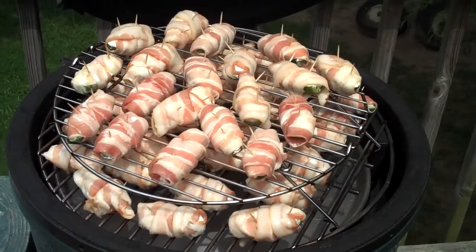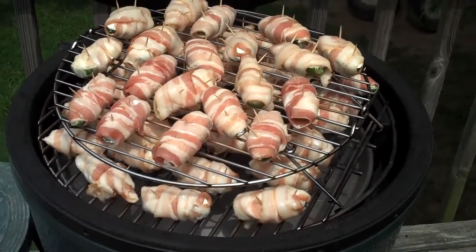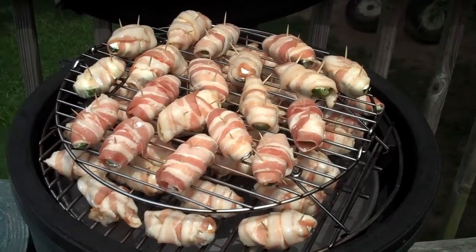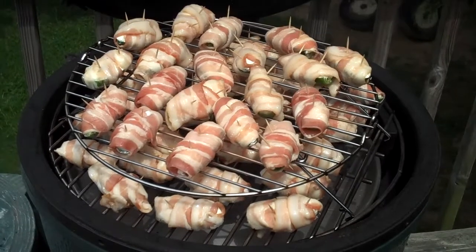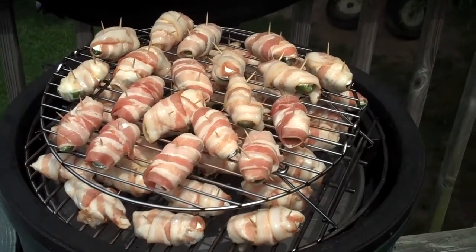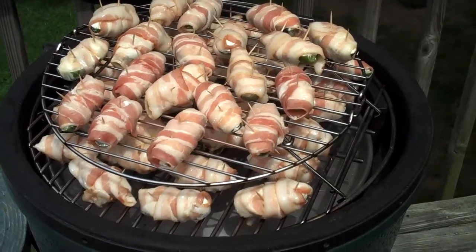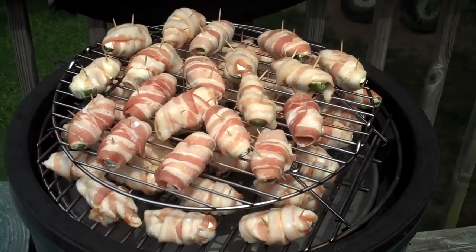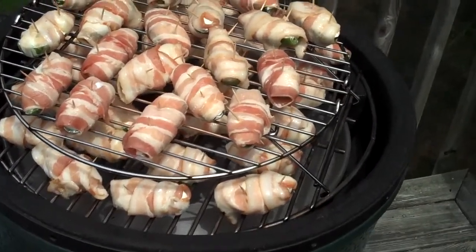Happy 4th of July. This is how we start our day down here on the Eastern Shore of Maryland. These are what they call ABTs, or Atomic Buffalo Turds. Jalapeno peppers cut in half and opened up, cream cheese laid in, then we put a little smoke in, wrap them with bacon and toothpicks, and off we go.